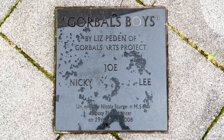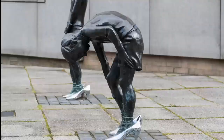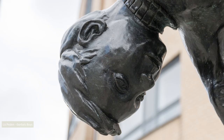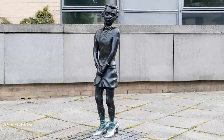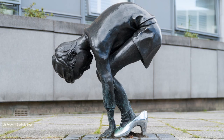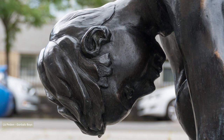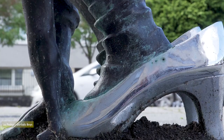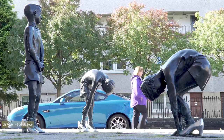Continuing eastwards I reached my destination: Liz Pedden's Gorbals Boys sculpture, sited in the corner of Cumberland Street and Queen Elizabeth Gardens. The work by local artist Liz Pedden is a recreation of an iconic 1963 Oscar Mazzaroli photo, depicting three small boys playing in their mother's high-heeled shoes. Pedden modelled the boys on three pupils attending the nearby St. Francis Primary School. The £40,000 bronze and chrome sculpture was unveiled in 2008.